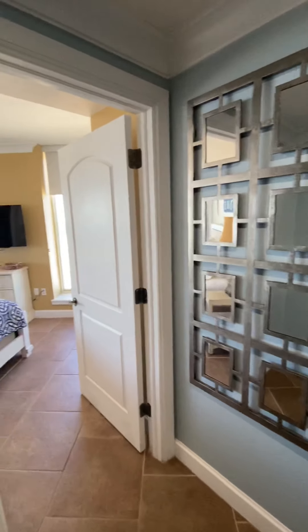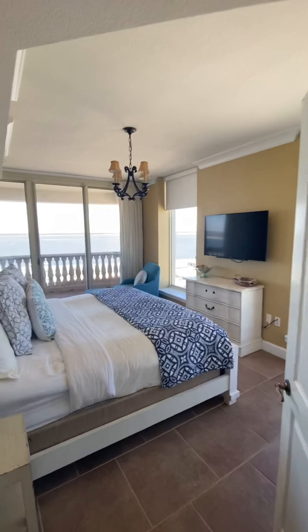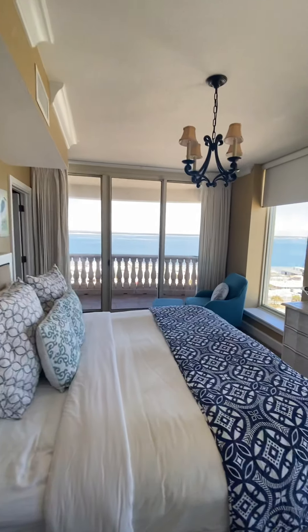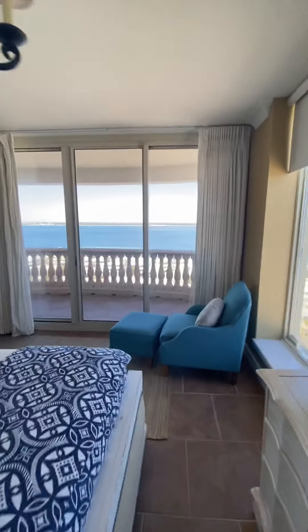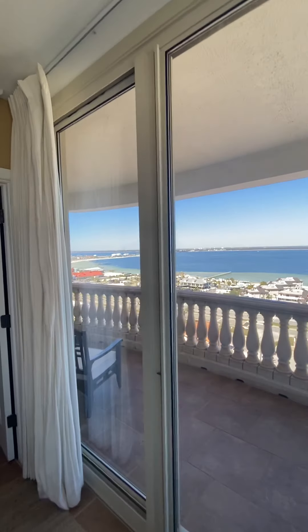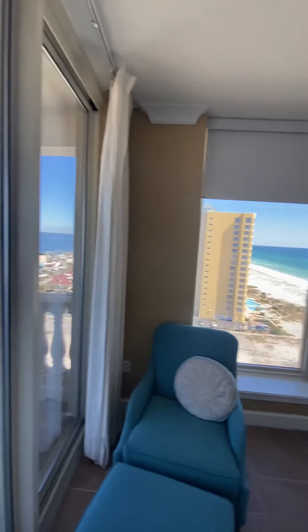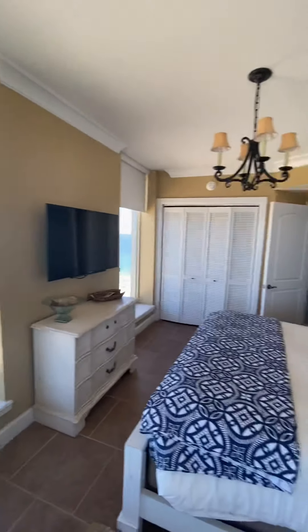Hey guys, welcome to 1101 at the Beach Club Resort here in Pensacola, Florida on Pensacola Beach. You get 360 views of the bay here and of course of the Gulf of Mexico, and we'll show you some front beach views there as well.